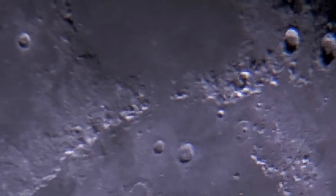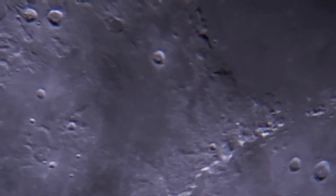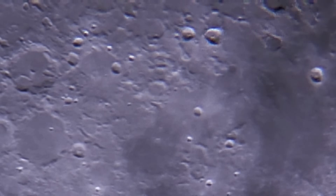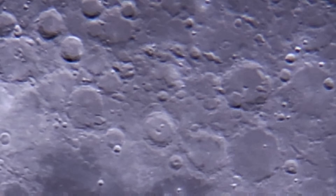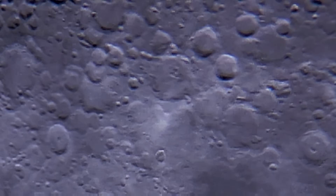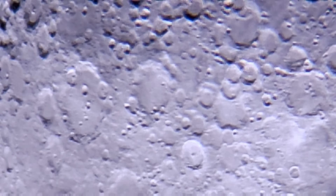Montes Carpatus: situated on the southern border of Mare Imbrium, this range features rugged terrain and peaks that rise sharply from the lunar surface. The Carpatus Mountains are remnants of the massive impact that created the Imbrium Basin. Montes Alpes: found to the north of Mare Imbrium, the Alpine range includes the famous Valles Alpes, a striking feature that cuts through the mountains like a grand lunar highway, characterized by steep, sharp peaks and valleys. Montes Jura: encircling the Sinus Iridum (Bay of Rainbows), this range forms a dramatic arc with peaks rising to 4 kilometers (2.5 miles) — remnants of a significant impact event that shaped the region.